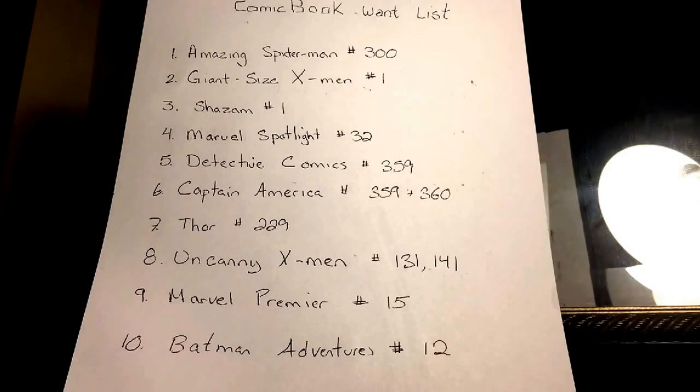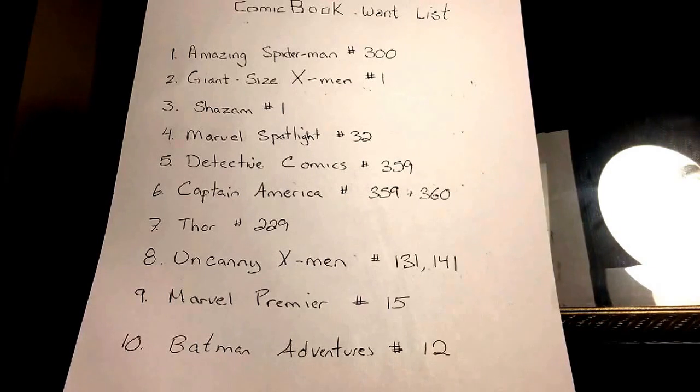Giant-Size X-Men number one is also the second full Wolverine appearance. It's a pricey book, so I might buy a lower grade and try to trade up — that was the strategy I mentioned. I'll probably stick with that in order to eventually get a mid-to-higher grade copy for myself.